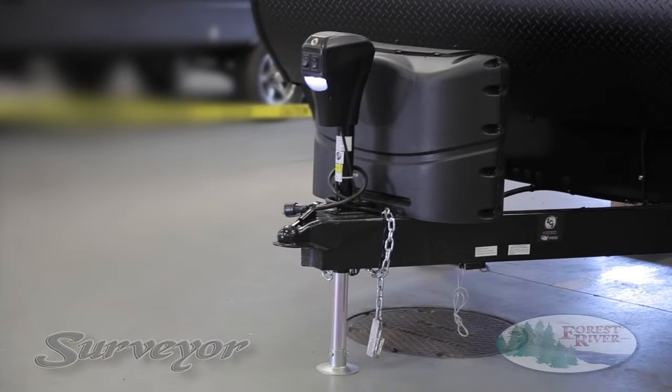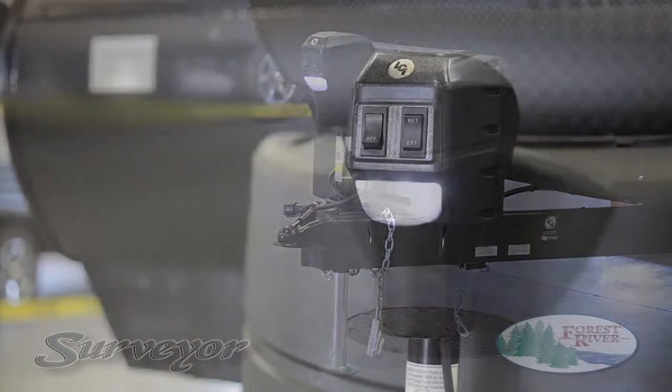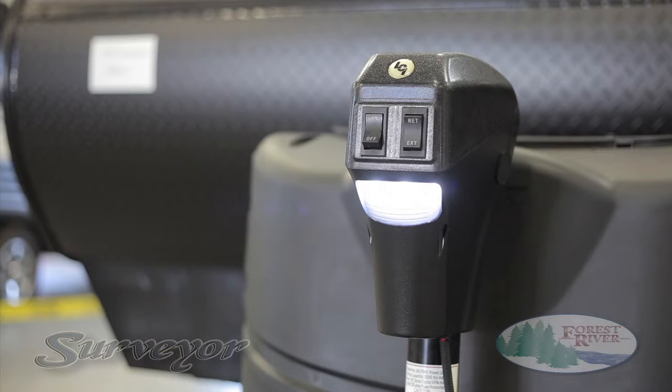At Surveyor, our goal is to make things easier, and our standard 12-volt power tongue jack and dual 20-pound propane tanks do just that. Our power tongue jack is conveniently equipped with easy-to-use extend and retract switches, as well as an LED hitch docking light for those late-night campground arrivals.